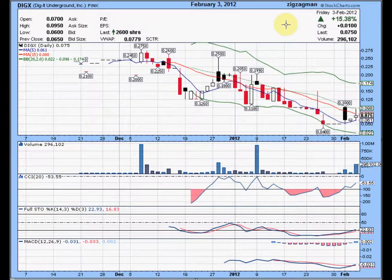Let's take a look at a three-month daily chart for DIGX. As you can see, it's only been trading since the middle of November 2011 and it's been in a steady downtrend. This is all as of the close on Friday, February the 3rd, 2012. It closed up 15.38% on very nice volume. The last trade was at 7.5 cents.